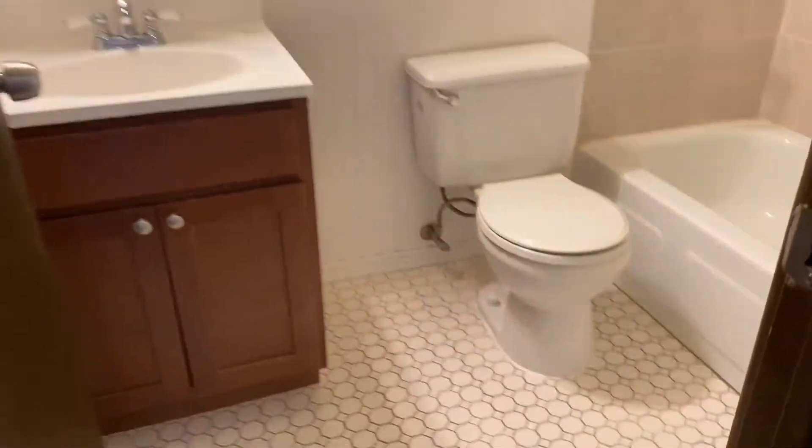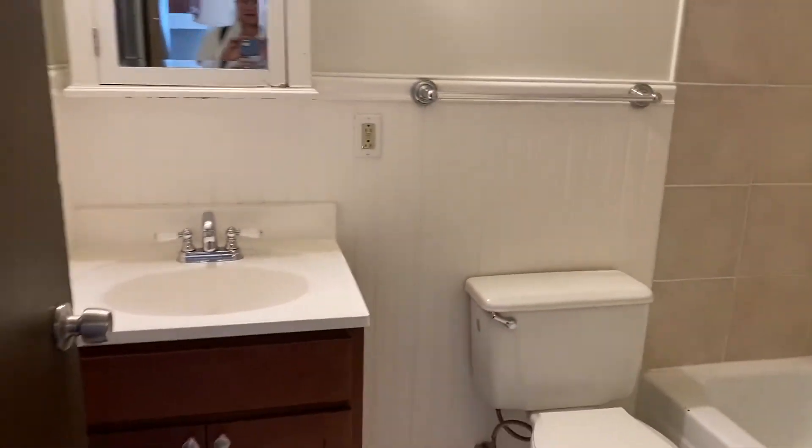And then one more closet right here with both uppers and lowers. And then into the updated bathroom as well — beautiful tile floor, nice backsplash, nice vanity and mirror.